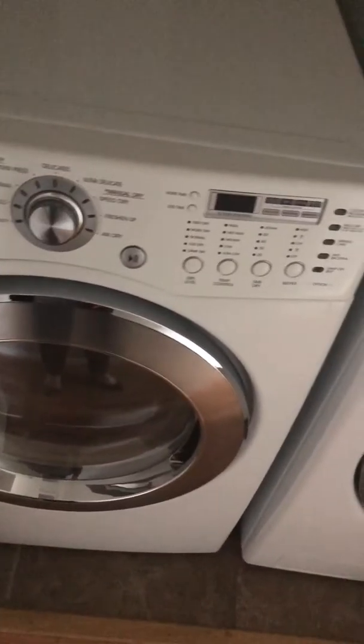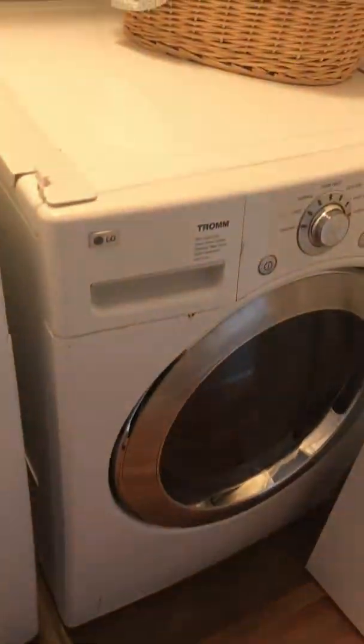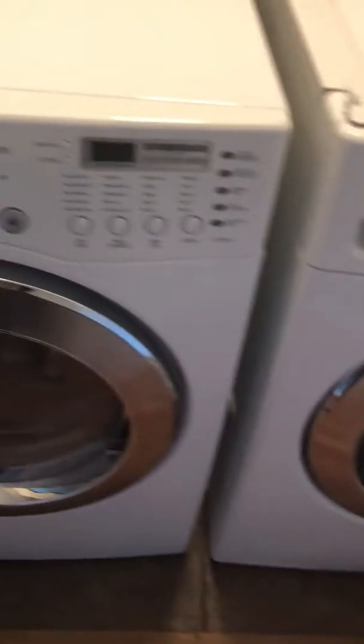And then here is your laundry. Newer. Vents out.